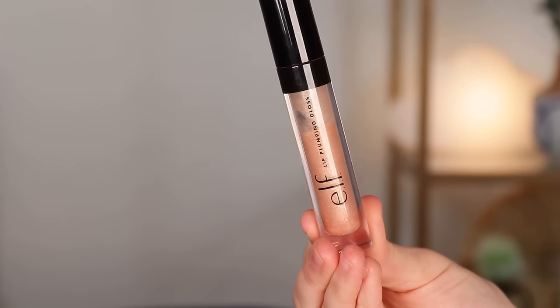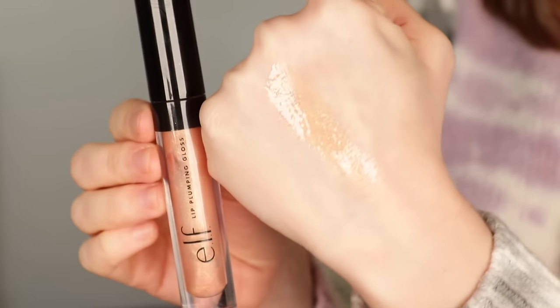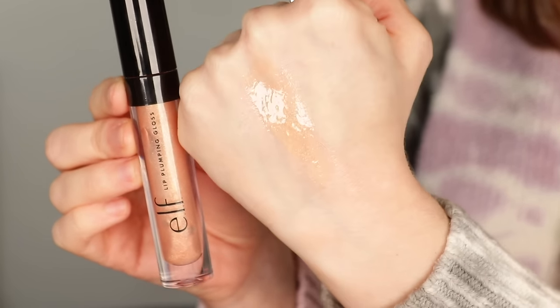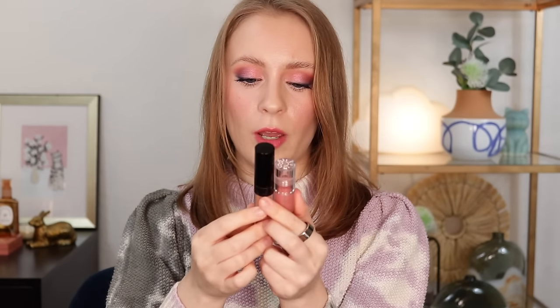Last but not least, this is actually my oldest gloss. This is the ELF Lip Plumping Gloss in Champagne Glam — a sheer gloss with a really beautiful warm golden champagne shimmer. It looks beautiful as a topper, especially over nude lipsticks, and just gives so much shine to the lips. I actually used up the shade Pink Cosmo a few years ago, and I remember that one going pretty quickly with dedicated use. Once I finish up the Tower 28 one, I'll move on to focusing on the ELF — it would be great to finish both of these this year.